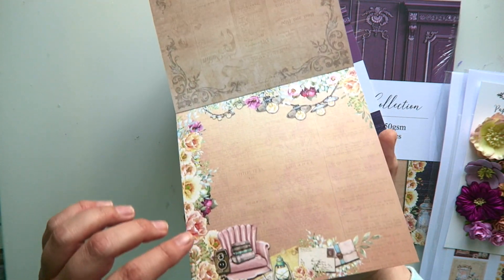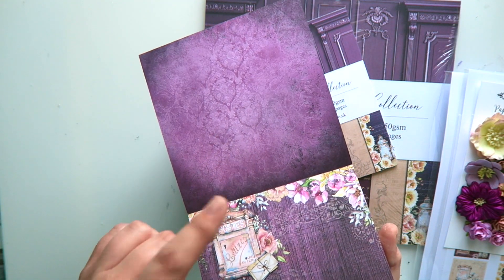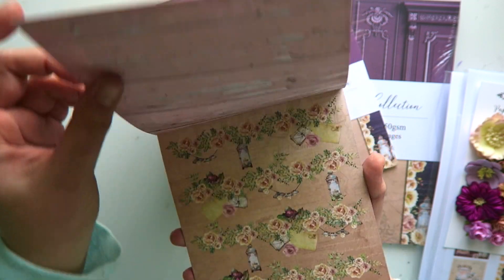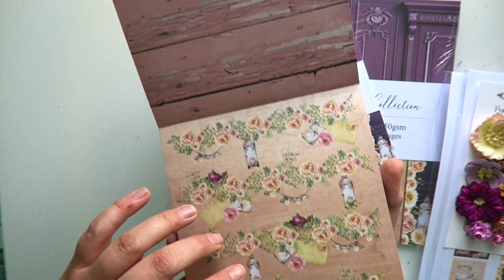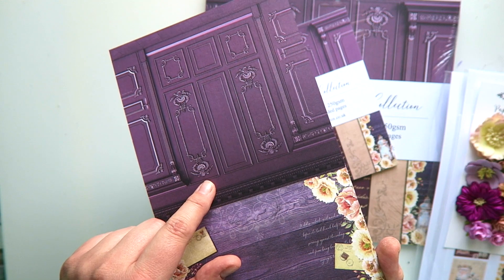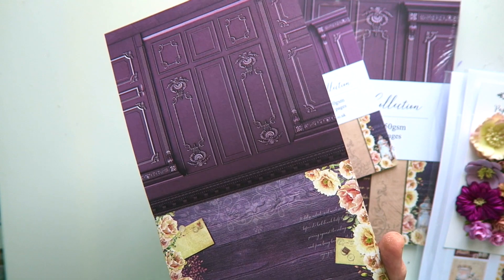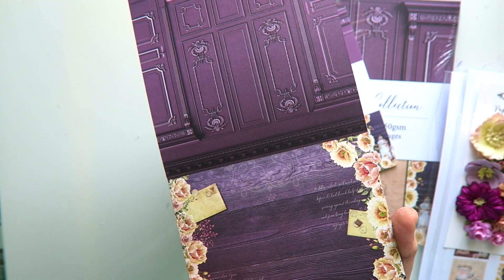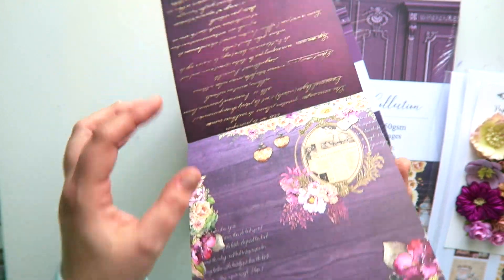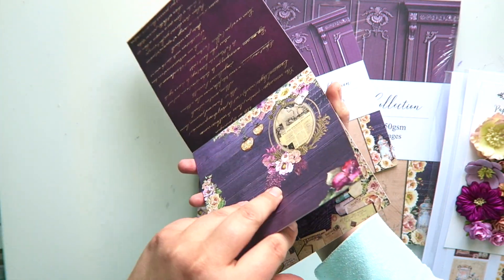Let me show you the gorgeous designs. You've got this gorgeous busy front page, as we always have with our collections, and that stunning back page — brilliant for your backgrounds. This is the only repeated design from the Come Home Collection, but this one is in a gorgeous purple-mauve colour, whereas in the Come Home Collection it was in gorgeous turquoise. Those five designs are then repeated twice, so you have another ten pages exactly the same.